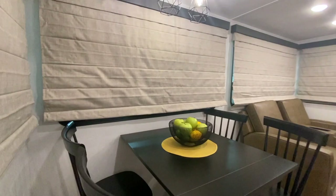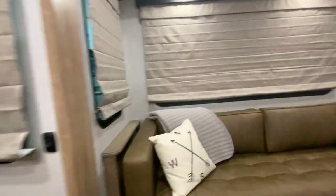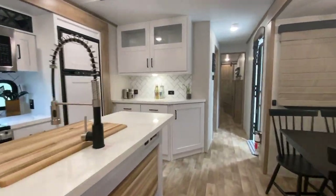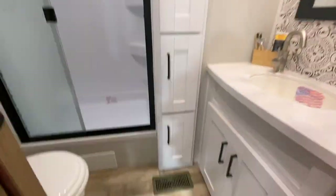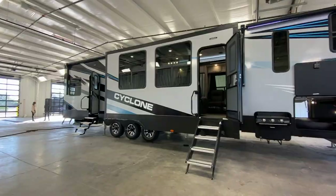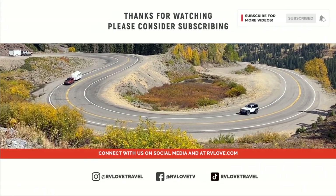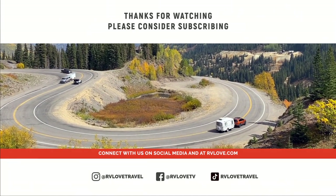Thanks so much for walking us through — it was a pleasure to meet you. Did you like the new Keystone Arcadia? Do you think it will win RV of the Year? Let us know in the comments below. We're posting videos daily between now and November 15th, when you can catch interviews with the finalists and announcement of the winner at 12 noon Eastern, November 15th, 2021, at rvbusiness.com. Go check out the other video tours on our channel and our behind-the-scenes interview with Rick Kessler of RV Business, who shares how they select the RV of the Year finalists and the winner. Remember to like the video, hit the subscribe button, click the bell for notifications, and watch all the videos in the RV of the Year series. Thanks for watching.